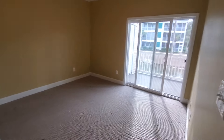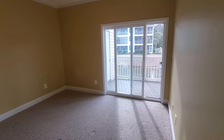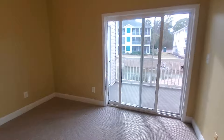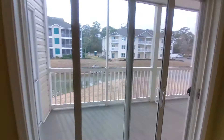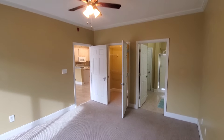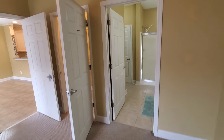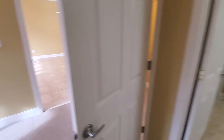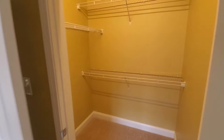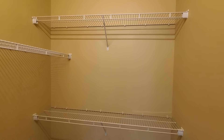This is the master bedroom. The wonderful thing about this is you have a sliding glass door that leads out to the large screened-in porch. This condominium is light and bright — it's on the second floor. It's not an end unit but there's still plenty of light. And this closet is a walk-in closet.